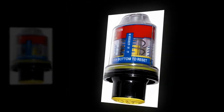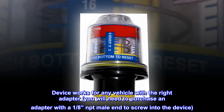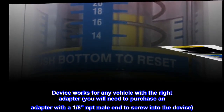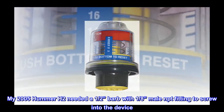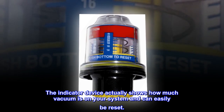Great product and price. The device works for any vehicle with the right adapter. You will need to purchase an adapter with a one-eighth NPT male end to screw into the device. My 2005 Hummer H2 needed a one-half barb with one-eighth male NPT fitting to screw into the device. The indicator device actually shows how much vacuum is on your system and can easily be reset.